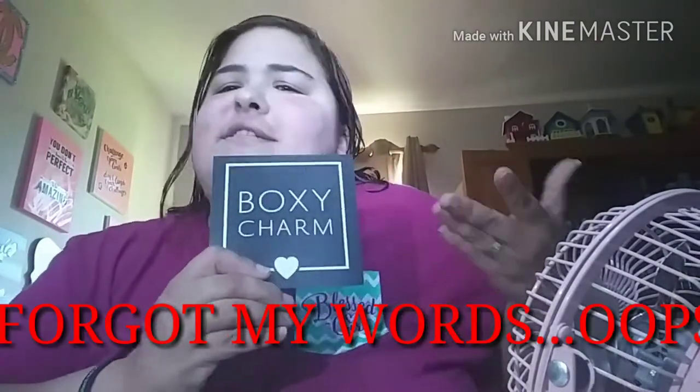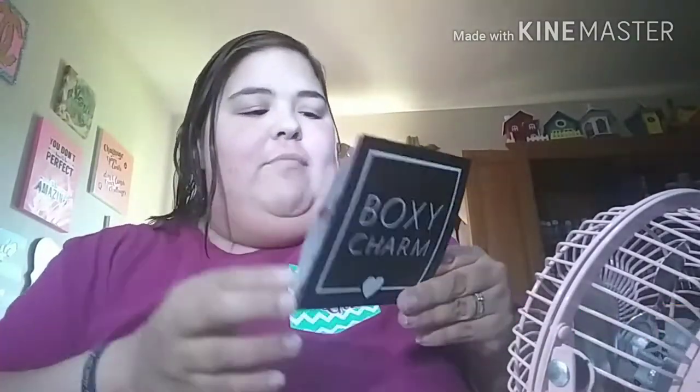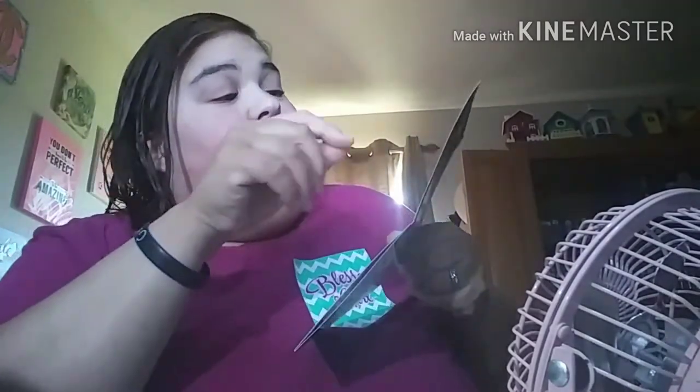Alright guys, let's start with the BoxyCharm — the new BoxyCharm box. I know all of y'all have seen it, so it's not some big shocker. My coupons are the same as everybody else: the Dr. Brandt VIP offer and the Tarte 10% off on anything on Tarte. Everybody's seen it, so why show it? And of course, you all know it's eye candy — that looks like frosting, makes me want to eat it!